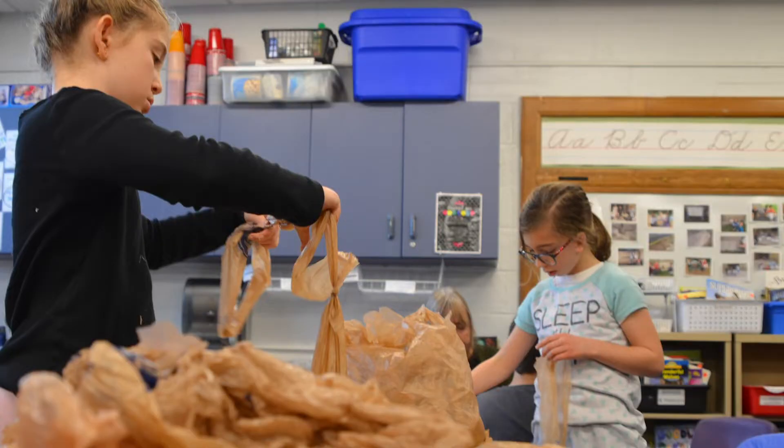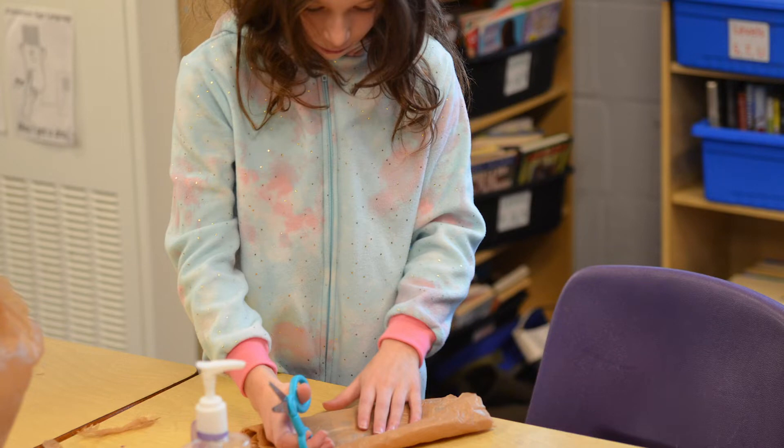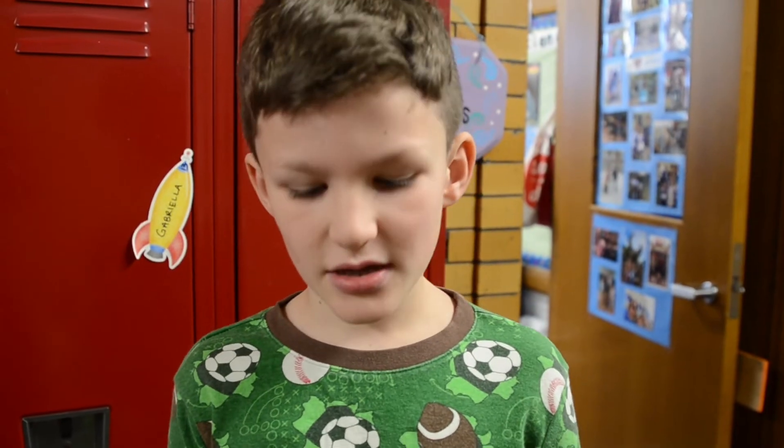How we make them is we take plastic bags and we cut them and do a big process. Then we take them over to these people who are experts at crocheting. They crochet this stuff called Plarn, plastic yarn.